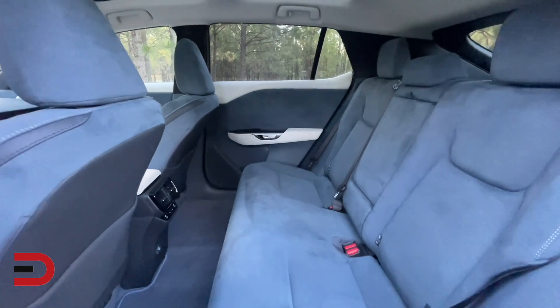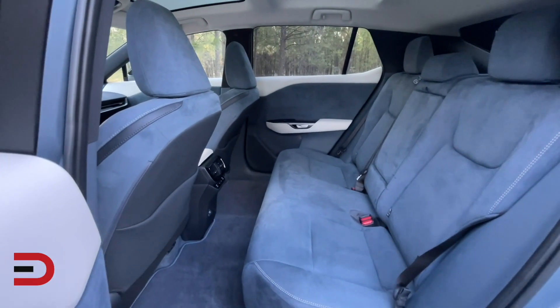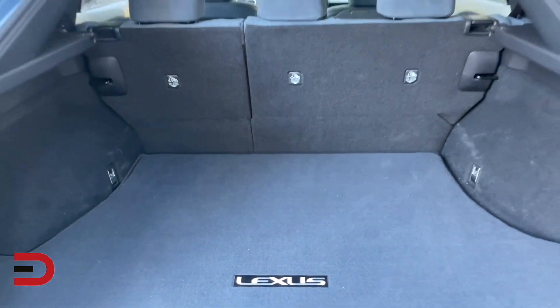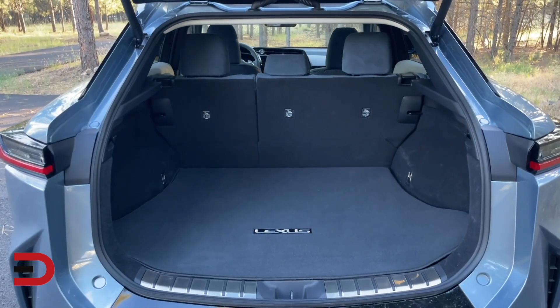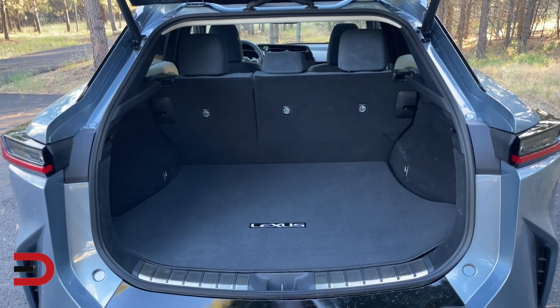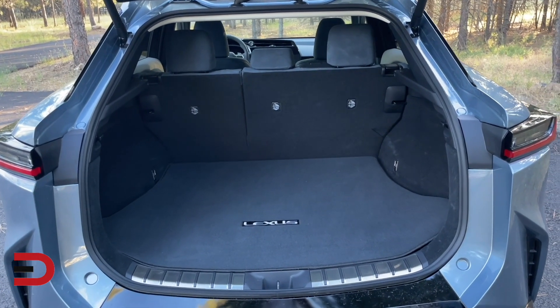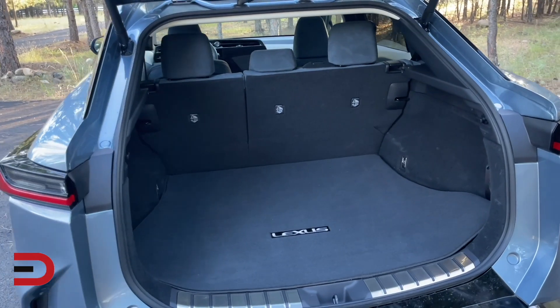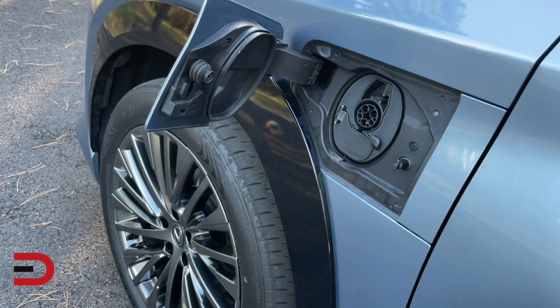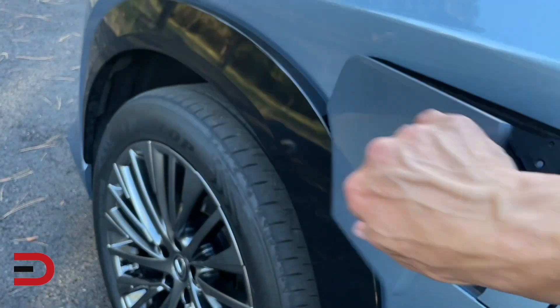The Lexus RZ is roomy with lots of space for people and cargo, though the Model Y and Mercedes-Benz EQB offer more. Behind the rear seats, the RZ offers 23.7 cubic feet of cargo space — enough for 10 bags of groceries — and with the seat backs folded down, capacity expands to 55.6 cubic feet.